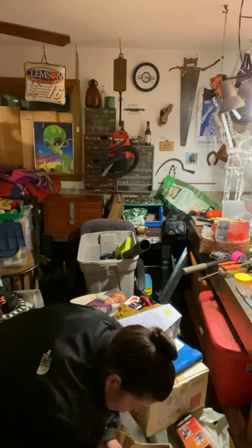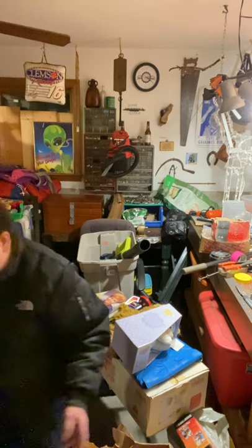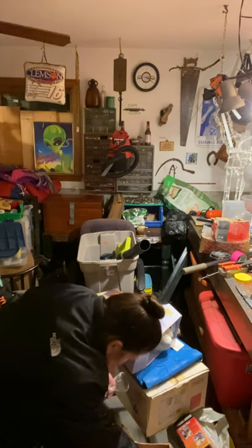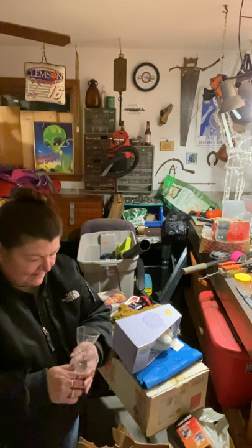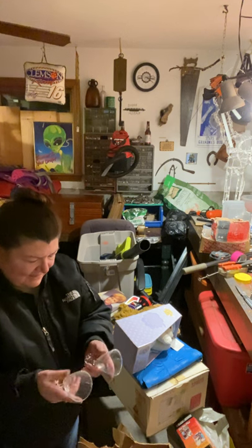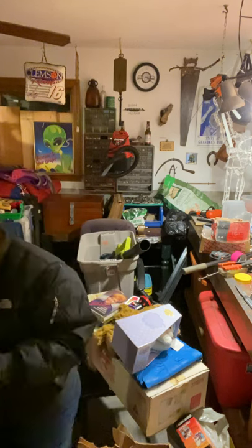We have some bowls — Goodwill. And these cute little glasses — I don't know what they're for. Martini glasses? They're a matching set. Some people like matching sets — they're cool. We need to wrap those.